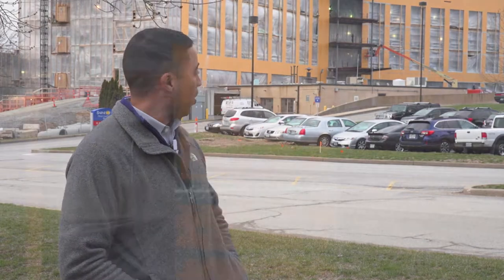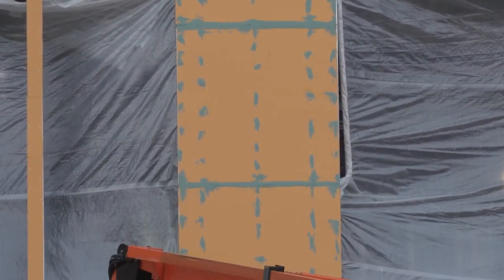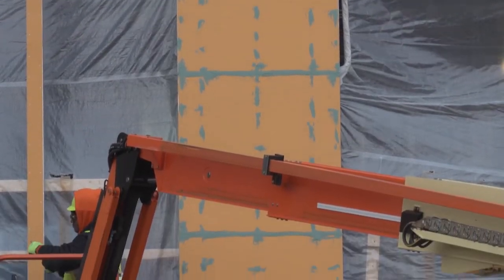The green spots on top of the orange right now are a sealant that we put on at every joint where two of those pieces of sheeting come together, or anywhere that we put a screw to attach it to the metal framing.